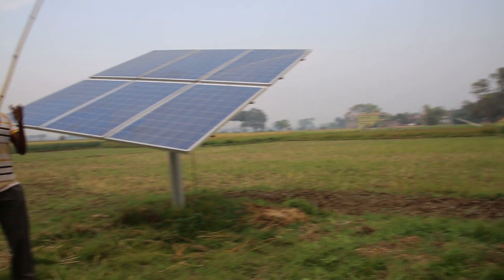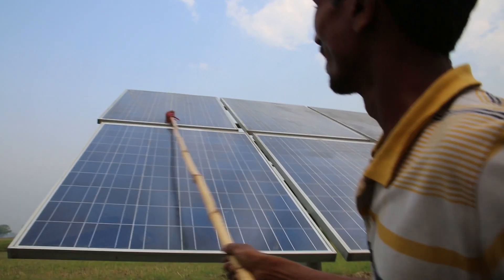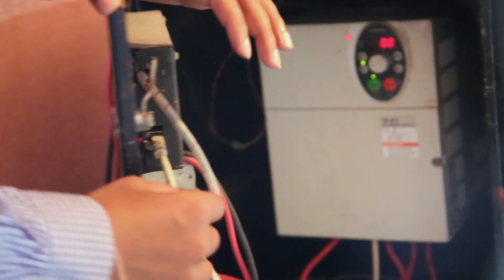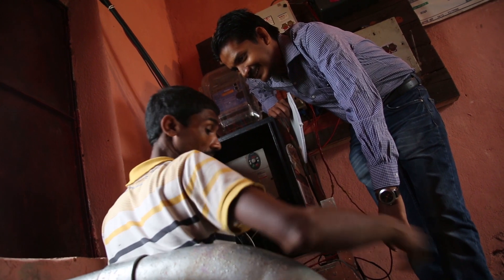What we first found was that solar pumps had very little maintenance problem — just a panel like there. All you need is to wash or dust it to remove the dust layer and it works. We found in the wheat season that the guys who had access to a solar pump were able to provide water in a timely manner.